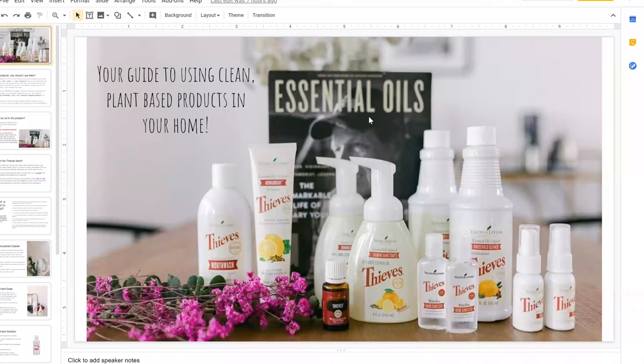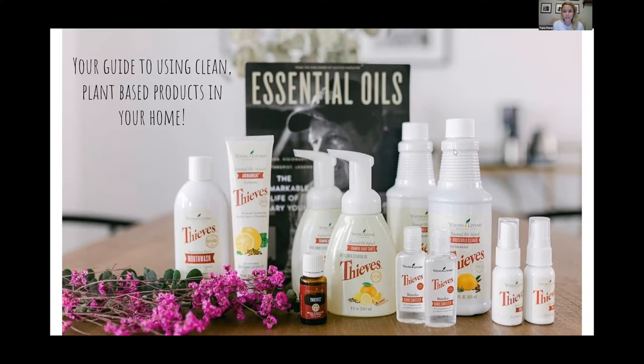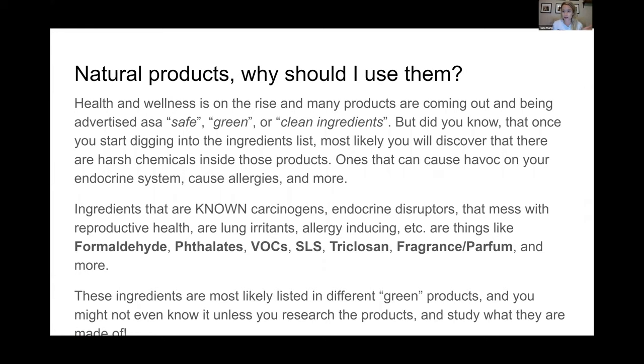Starting our class - this is going to be a quick, easy guide to using clean products. We have the Thieves premium starter kit. There are way more Thieves products you can look into, but these are the bang for your buck - they are staples. I use every single one of these products probably daily.